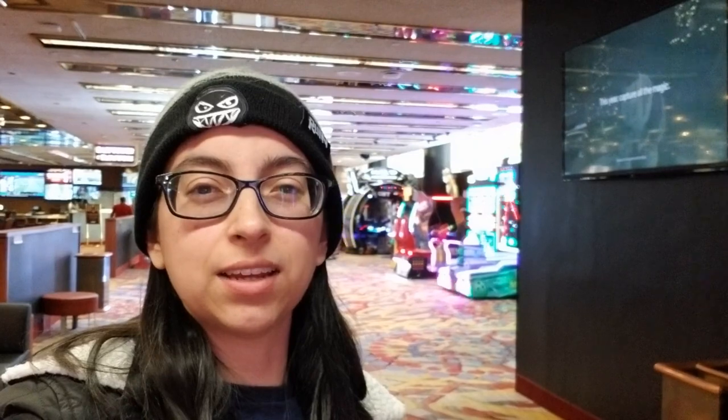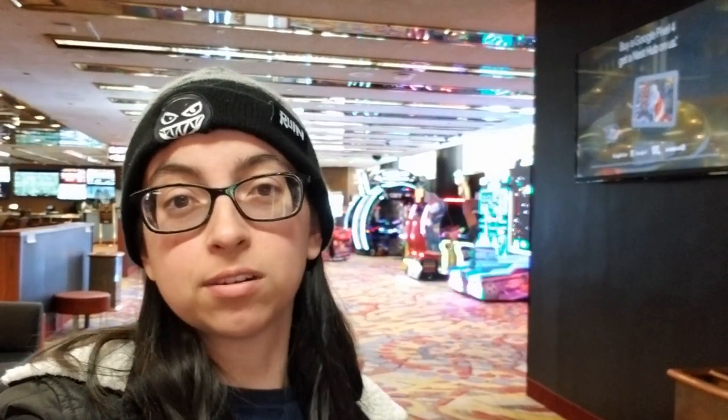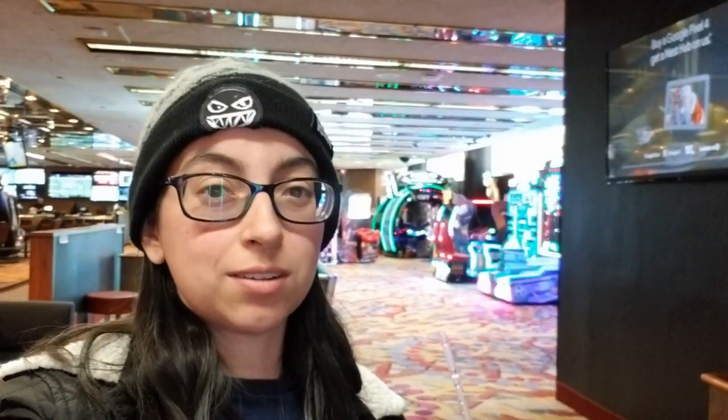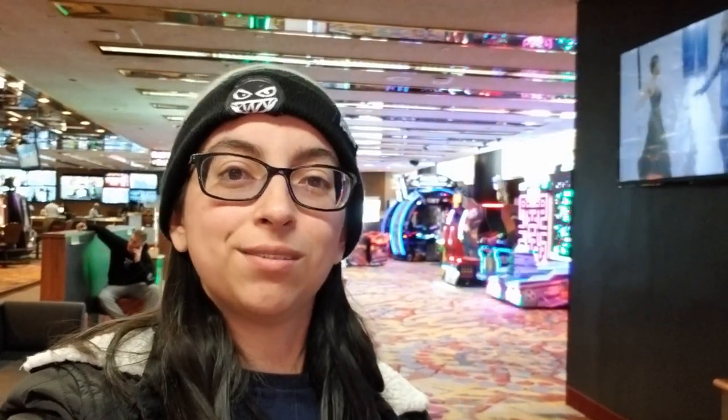Guys, from the looks of it, it's not really worth your time unless you're actually in Harrah's or near the area and you want to kill some time before you do something else. There's not very many cabinets and not very many things to do as far as arcade retro stuff, so I would say go to the other ones that are nearby.